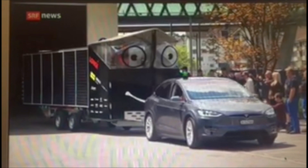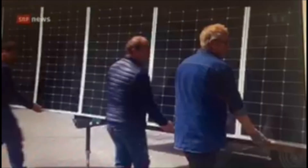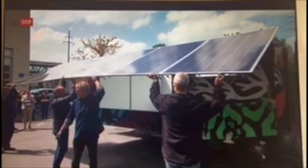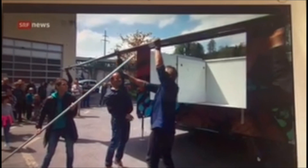The Solar Butterfly, presented here for the first time, is actually a small house on wheels. The special thing is that the electricity for the electric car is provided by the solar panels. To have enough space, the wings of the butterfly can spread out — 80 square metres of solar panels.